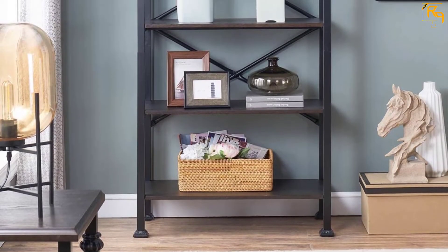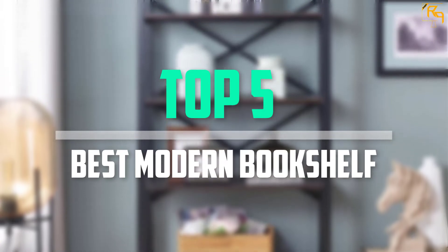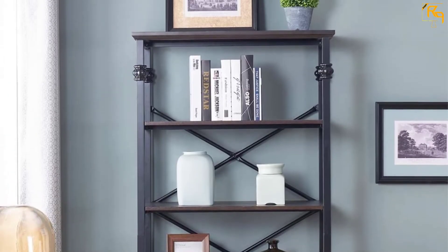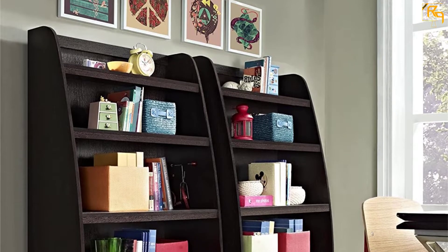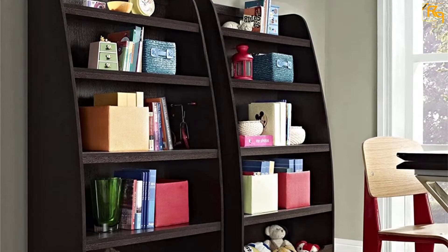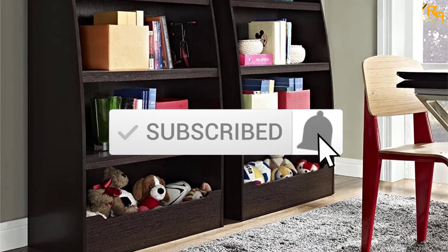In this episode of the Reviews Point, we'll cover the top 5 best modern bookshelves available on the market for their true quality. I tried to make the list based on their popularity, quality, price, durability, user opinions, and more. If you need more information about these products, please check the link in the description section below. Don't forget to subscribe to our channel to get future reviews.